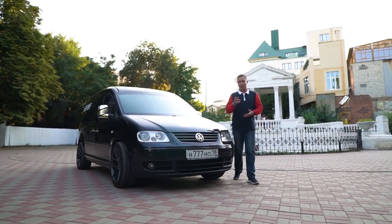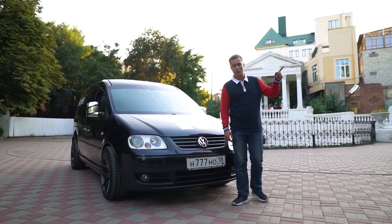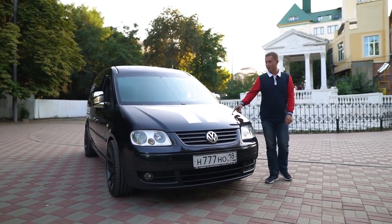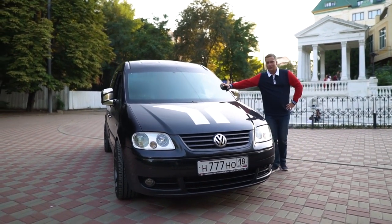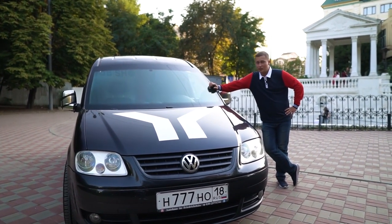Hi there. Today we're reviewing one of the project cars from our top 10 list of the windiest builds out there. This here is DB Shop's Caddy from the city of Oževsk. This is indeed one of the windiest cars in the entire scene, which you'll see for yourselves today.